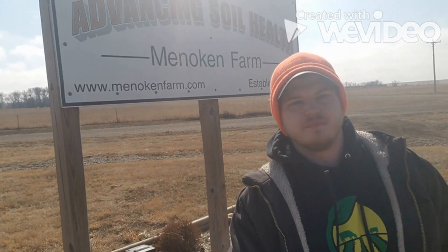Hey guys, welcome to the Minocan Farm. My name is Seth and I'm a District Technician with the Burley County Soil Conservation District. The Minocan Farm is a conservation demonstration farm. It was established in 2009 by a partnership between the Burley County SCD and NRCS.